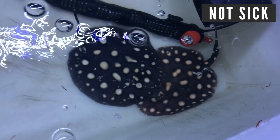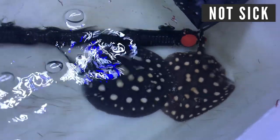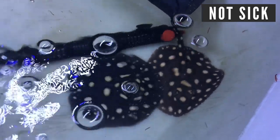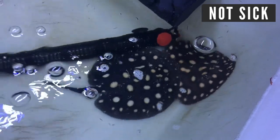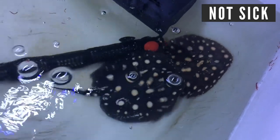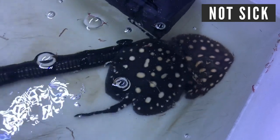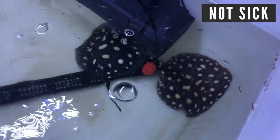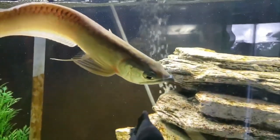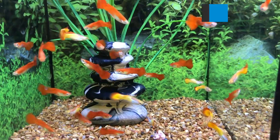The swim bladder is basically like a balloon in your fish's belly that allows them to stay upright and swimming. If something goes wrong with that balloon, they might start swimming crooked or swimming upright instead of level. Several things can cause swim bladder issues, like eating too much, a female holding eggs, or even gulping in too much air — which is why swim bladder issues are pretty prevalent in bettas. If your fish is struggling to swim around or acting like it's drunk, it's absolutely time to react.